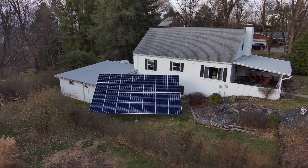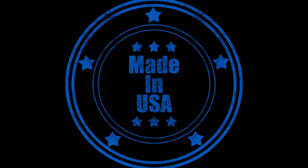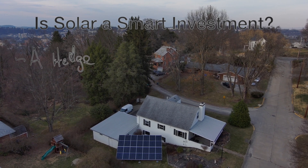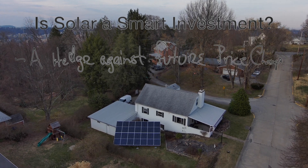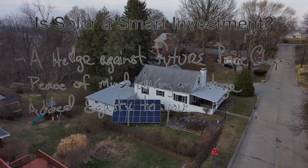Was it an easy process? I've told my story — you can be the judge. Do I have any regrets? Absolutely not. Where are the panels made? My solar array panels were made in the USA, and so was the Powerwall. Is solar a smart investment? It's a hedge against future price changes, it's peace of mind during an outage, and it adds equity to your home. For the do's and don'ts: do as much research as you can, don't make a decision until you know your goal, do contact several parties to see your options, and don't listen to social media.